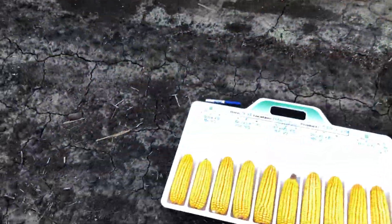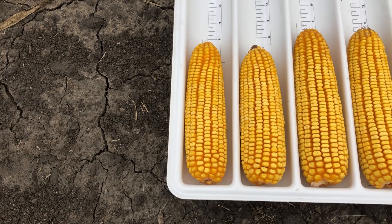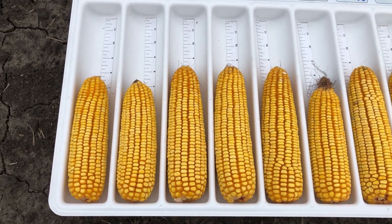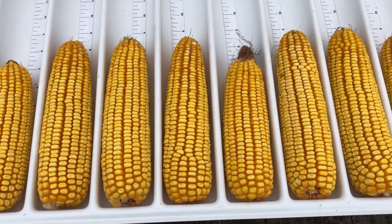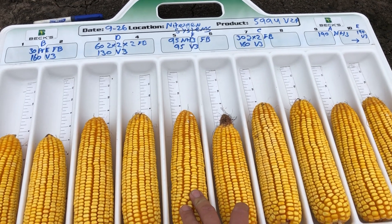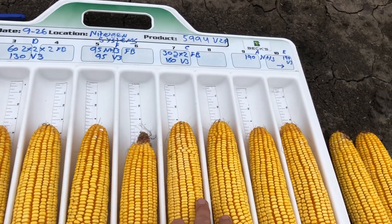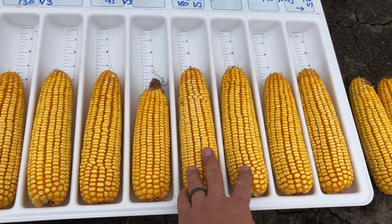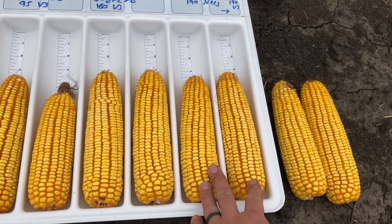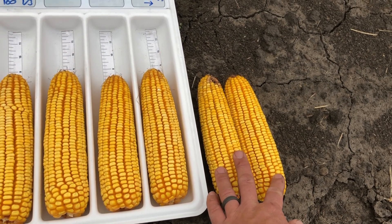Looking at the ears, we're going to start with the 30 unit pre-emerge treatment — right here are the ears, and they're the smallest ears of the set. Here's our 60 units two by two by two with 130 side dress at v3 — pretty good sized ears right there. Our anhydrous ammonia 95 units pre-emerge was applied in between the rows, then we worked the ground following application, followed by the v3 side dress. Then 30 units two by two followed by 160 v3 — that's our standard practice and it looks pretty good here. And then 100% ammonia pre-emerge in the spring, and here is the 190 units liquid UAN at v3.